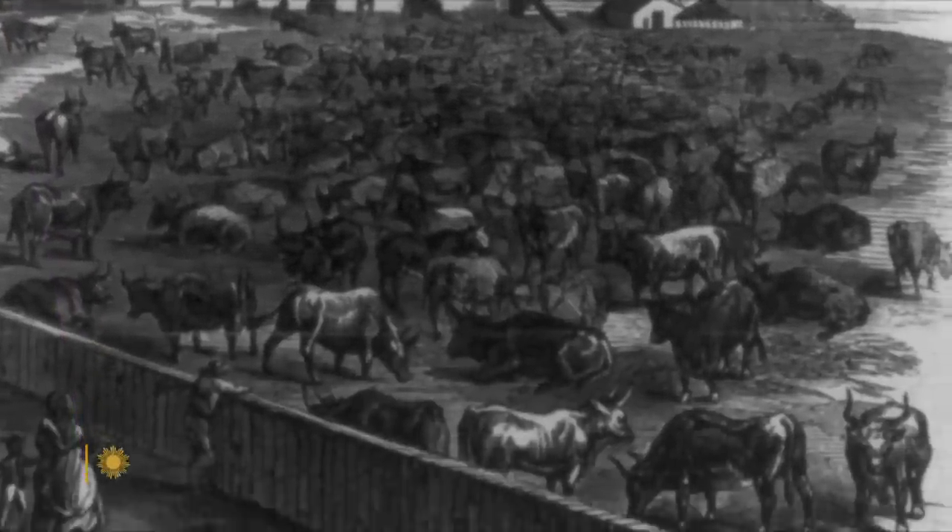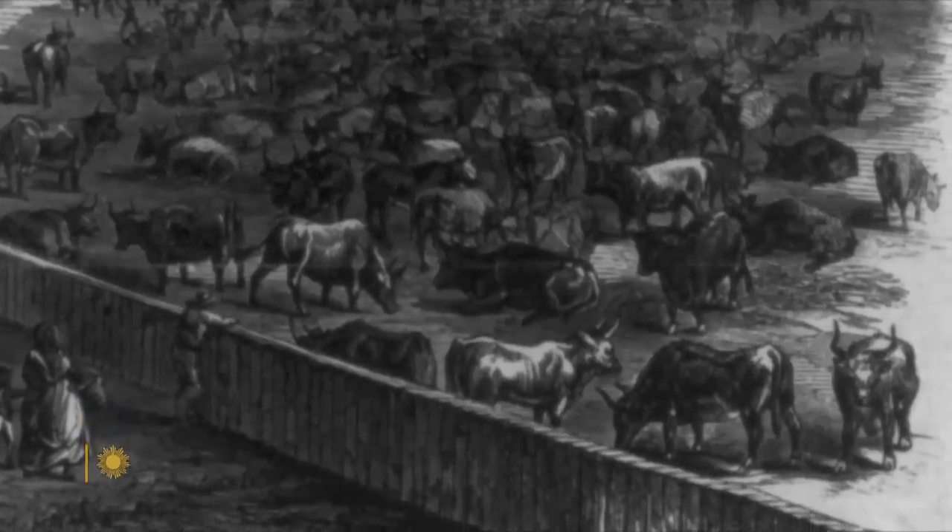Construction ground to a halt. For more than 20 years, the obelisk was a stump. Cows were kept on the site during the Civil War, almost as if to symbolize the United States' unrealized ideals. The centennial of American independence came in 1876, renewing interest — not just to finish it, but with urgency: 'We're either going to finish it or we're going to tear it down, because this is a complete embarrassment.'